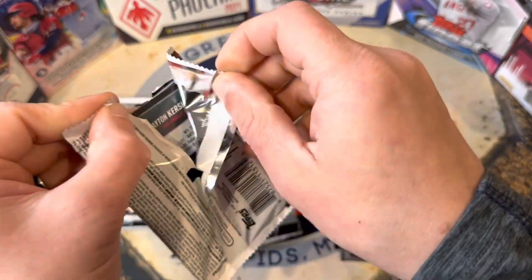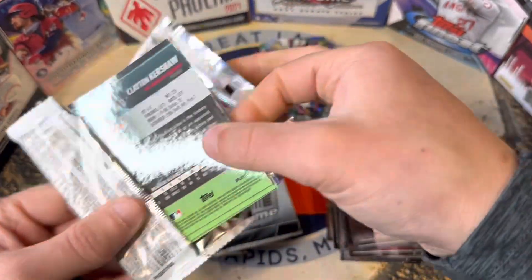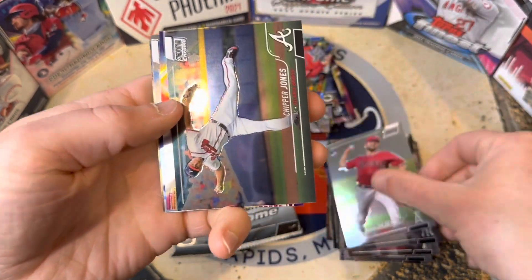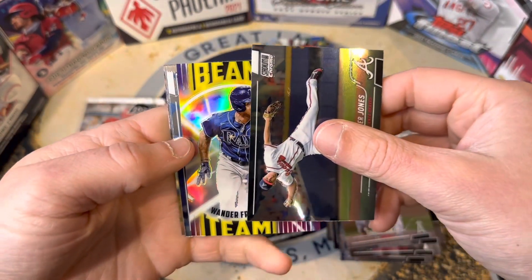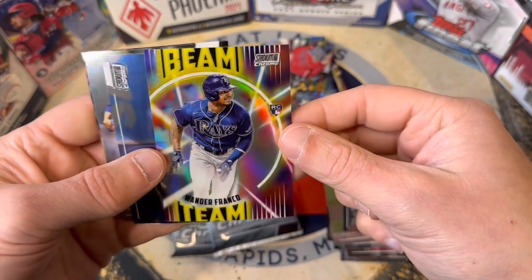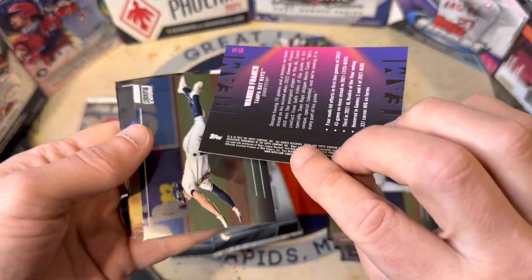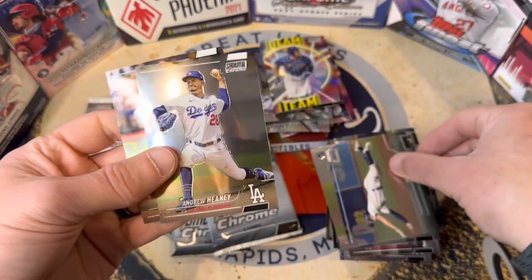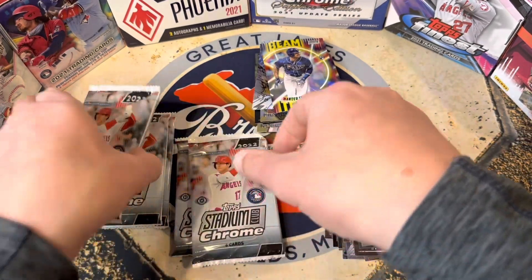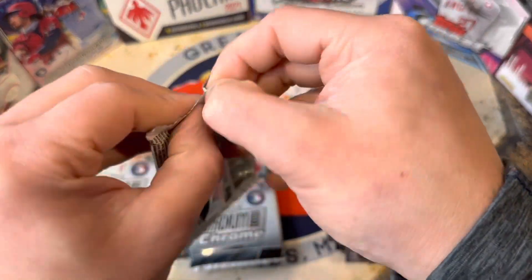All right, next pack — let's see what we can pull. Chase, Chipper Jones, and we got a Beam Team of Wander Franco! There we go — awesome rookie card there, got the logo, not numbered, but a very very nice card. Love the look of the inserts, the chrome version of them.